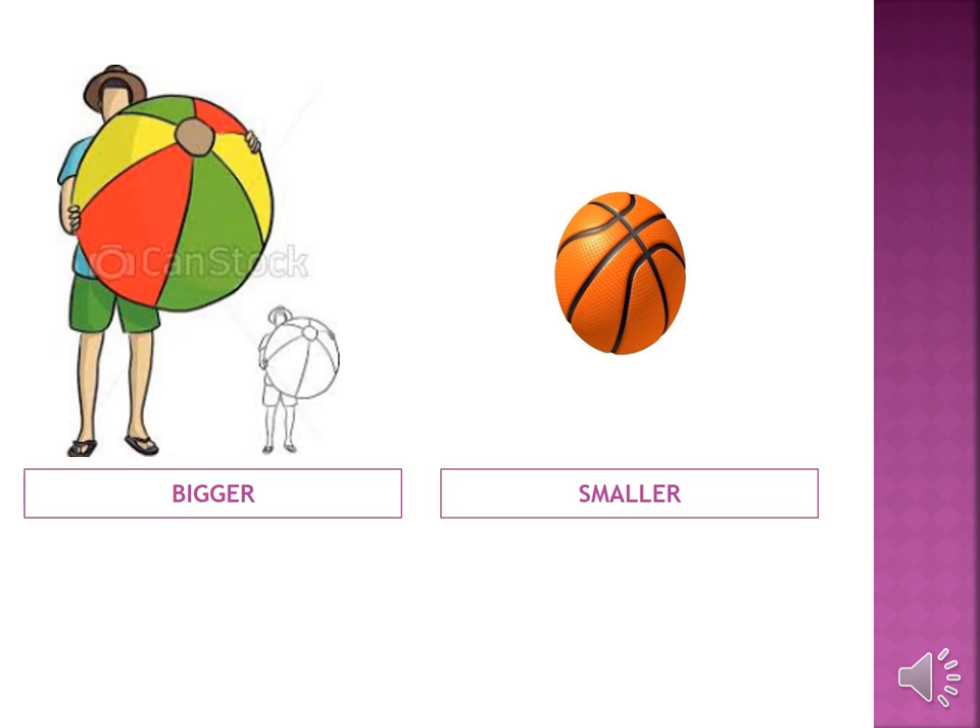So let's revise spellings with me. B-I-G, big. G-E-R, bigger. S-M-A-L-L, small. E-R, smaller.